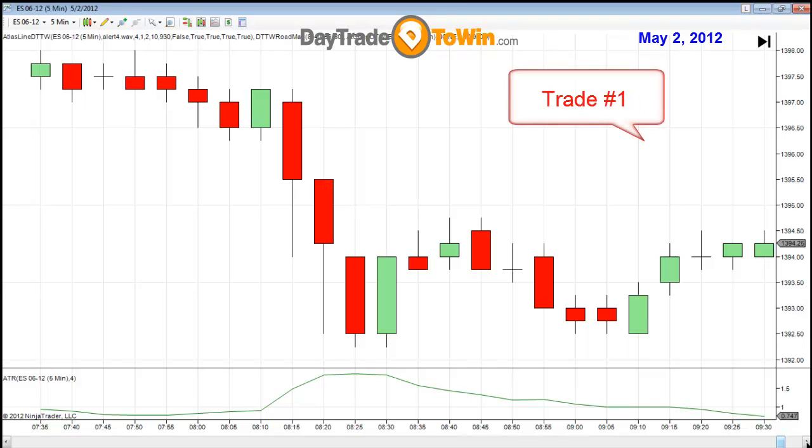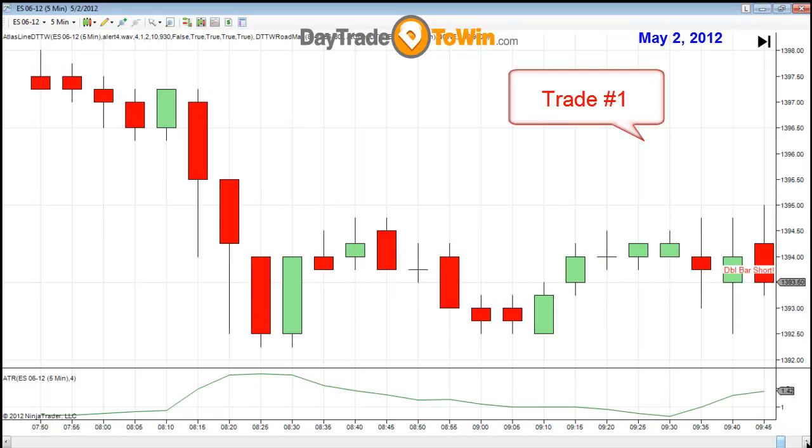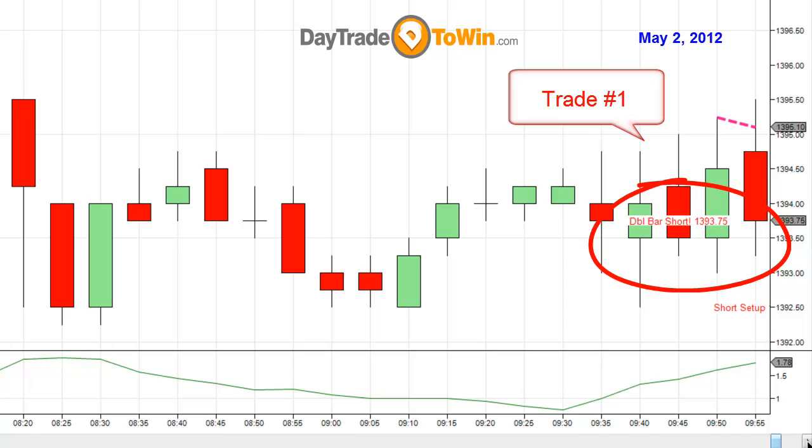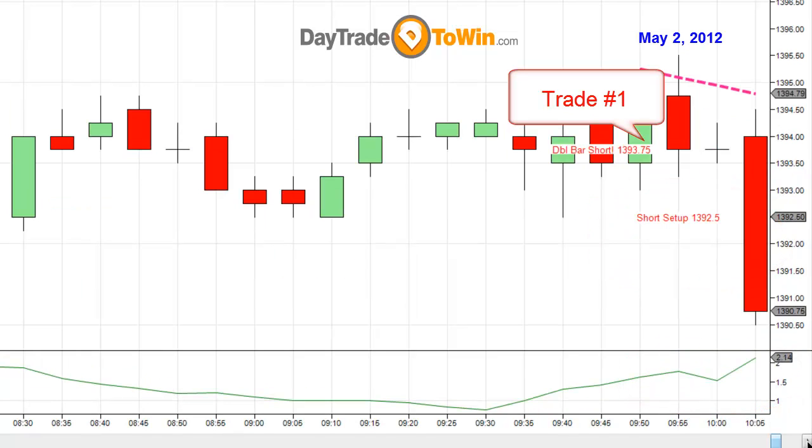Trade number 1: as soon as the market opens, everyone's looking to go long or short. We're going to wait and be very specific here. The first trade of the day is going to be 1393.75 short, based off of the Atlas line — a double bar short order. The ATR is telling me that a point and three quarters is what I want to get out of this trade as far as profit goes. Right away, the market dropped and we're able to achieve that point and three quarters. Trade number 1 was successful.